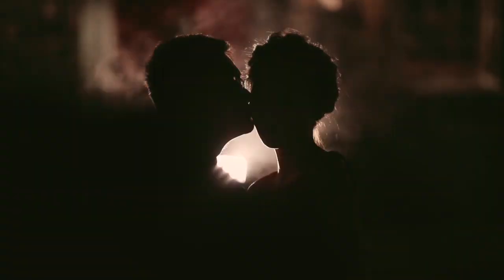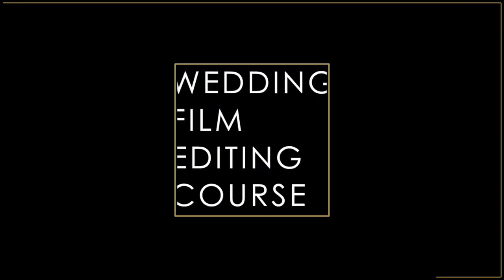I've been editing wedding films for 22 years. I just want to help you be a better editor and run a better wedding film business. This is the first step.